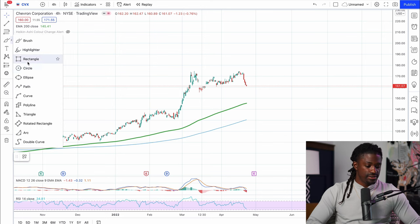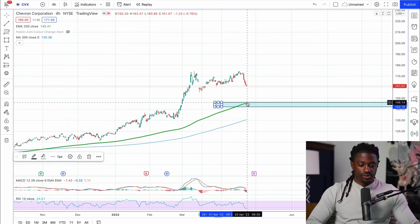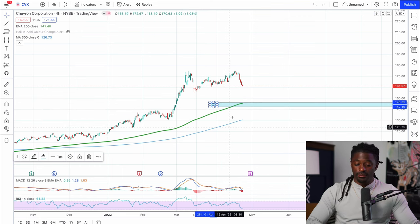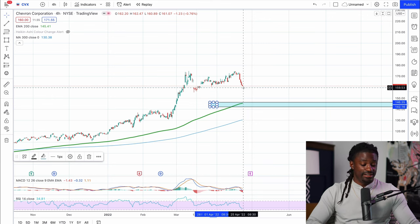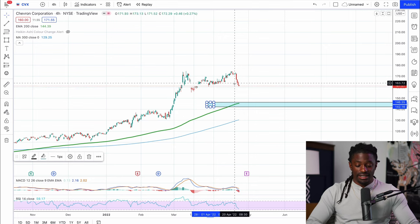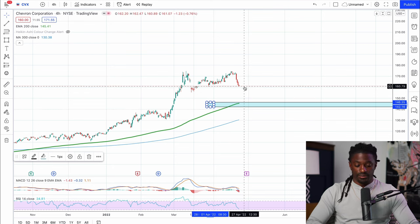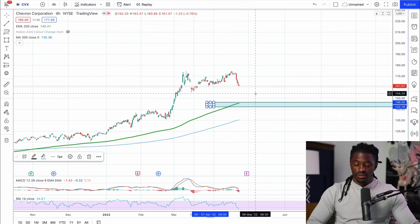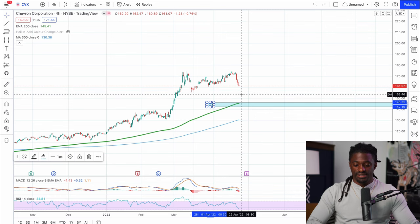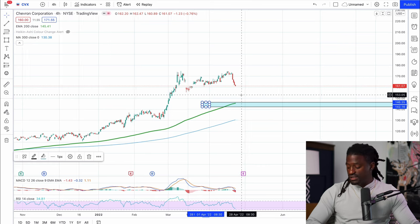A good buying zone for CVX would be somewhere in this area right here. It's still trending up — if you draw an arrow at the end of this green EMA line it still shows it's trending up. Earnings is coming up on April 29th. Even if they beat earnings I think it will continue to pull back given the significant run-up. If I was to get into CVX: I'd buy one share at this first zone, two shares if it pulls back to the next zone, and five shares at the deepest comfortable buying zone — dollar-cost averaging on the way down.